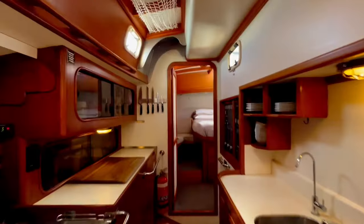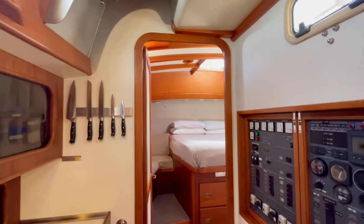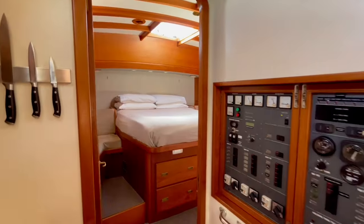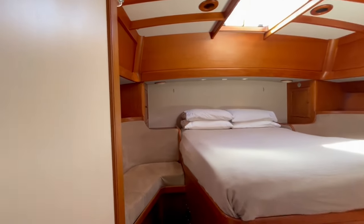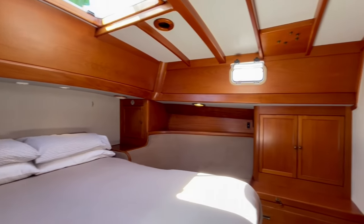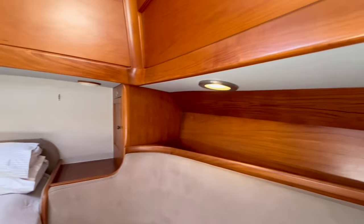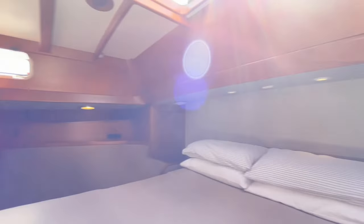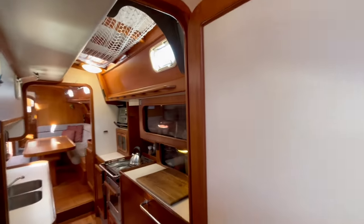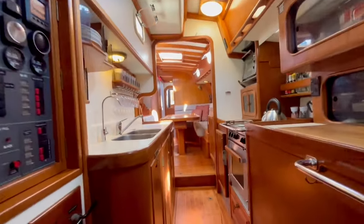The electrical system is separated into three switchboards: 24 volts, 12 volts, and 240. There is beautiful LED lighting everywhere, and you can choose regular lighting or night-vision lighting when cruising. There's plenty of storage for liveaboard or long-term cruising, two large fridges and one freezer, a double sink, and a double filtration system for drinking water — one filter as you fill the tanks and another filter just for the galley water.